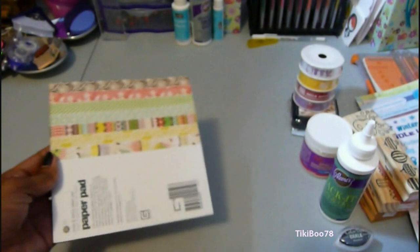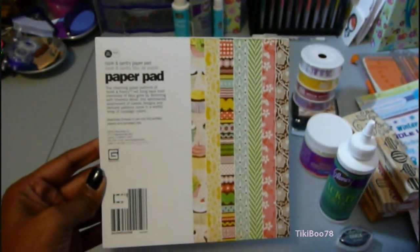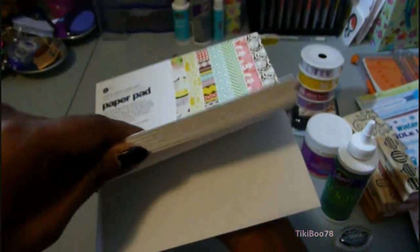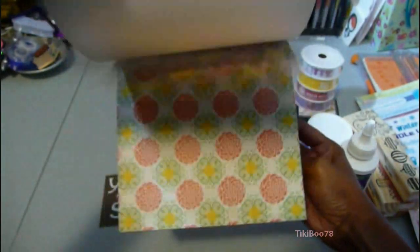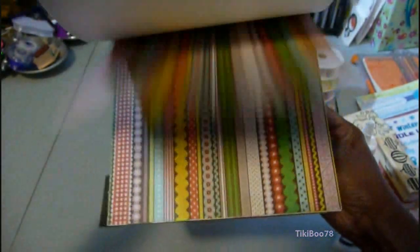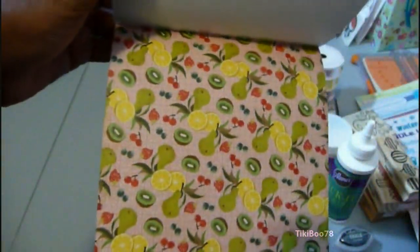And then I ordered from acherryontop.com — it was my first time ordering from them. I ordered the paper pad from the Nook and Pantry Collection from Basic Gray. These papers are beautiful and they kind of have a distressed look on the edges. These are going to make some really fun cards. This is one of my favorite ones — the cupcake one. And I really love the colors on this fruit page.